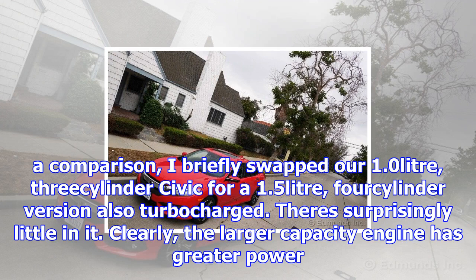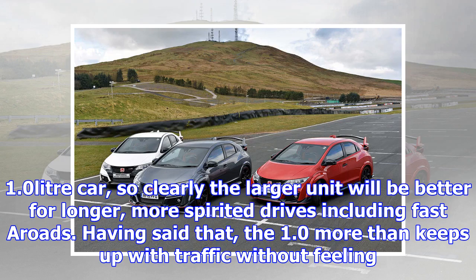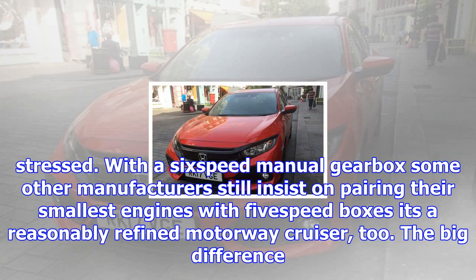Despite advances in turbocharging technology, there's still a perception among drivers that a 1.0- or 1.2-litre petrol engine is a bit on the weedy side for a family car. In order to make a comparison, I briefly swapped out the 1.0-litre, three-cylinder Civic for a 1.5-litre, four-cylinder version, also turbocharged. There's surprisingly little in it. Clearly the larger capacity engine has greater power — 180 bhp versus 127 bhp — but in my day-to-day pottering around, the smaller capacity engine didn't feel significantly inferior.